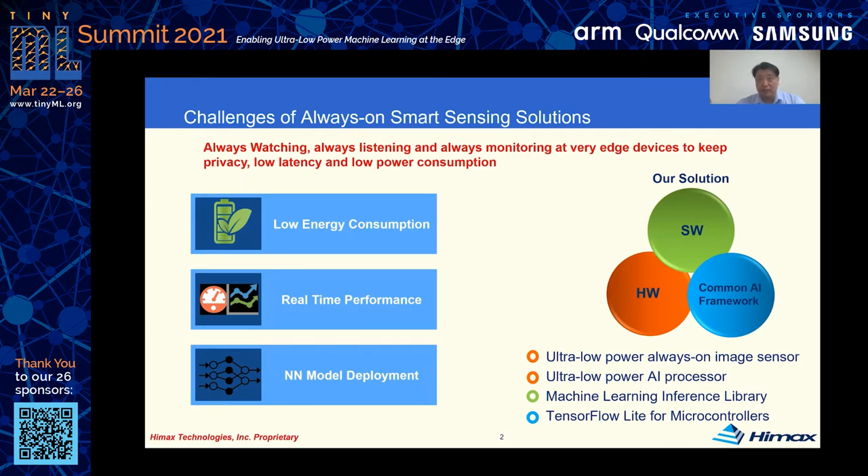However, there are three major challenges for developers. The first is low energy consumption, because most of these edge devices are powered by battery and they need more than several months' battery life. The second one is real-time performance — low latency achieved by high computing performance. The third one is on-device model deployment. HiMax provides hardware, software, and a common AI framework to help developers overcome these challenges.